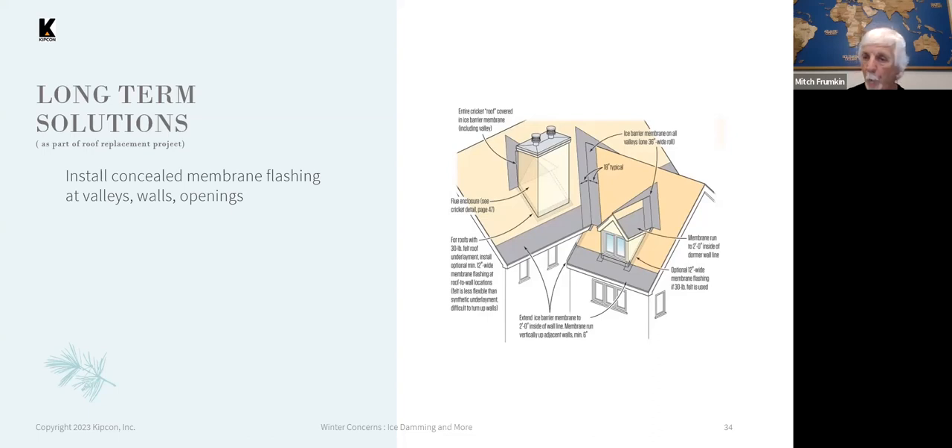These things are important to do. Again, they do not prevent ice dams from occurring or forming, but they do prevent the damage that occurs when they do form and when they are there for a period of time.